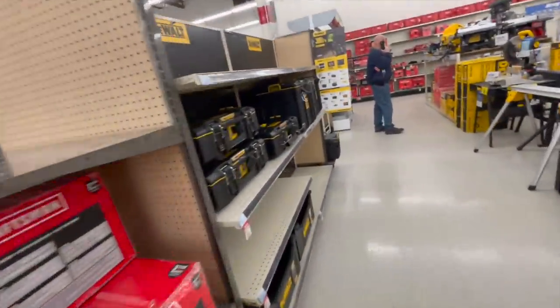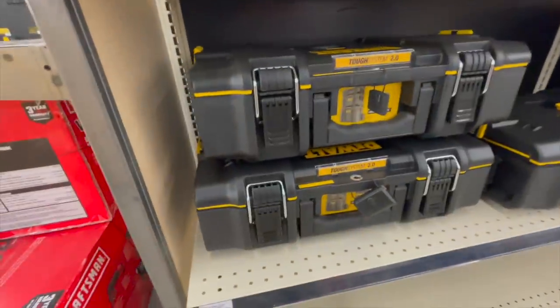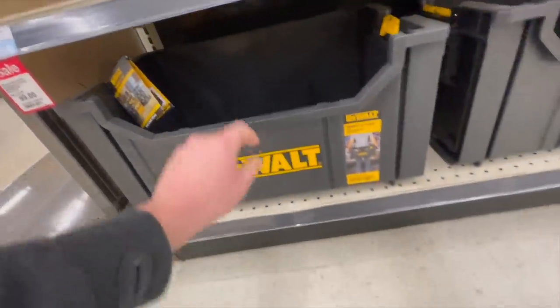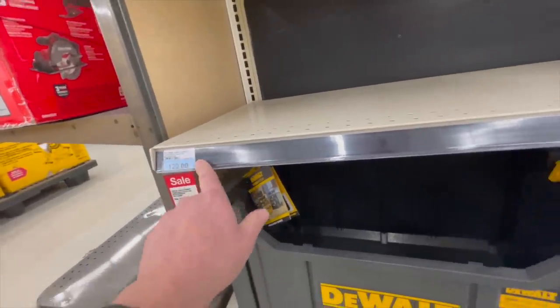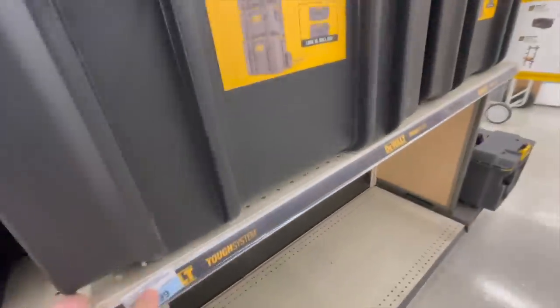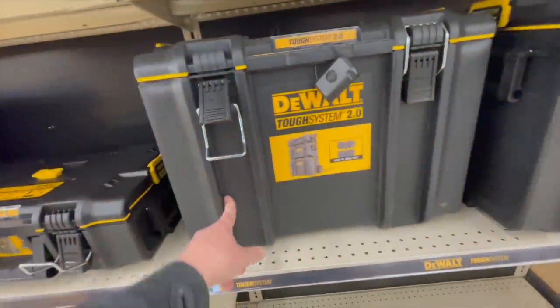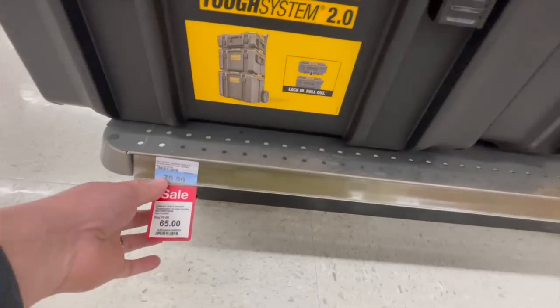They have the TSTAK 2.0 storage system — the top rack is gone. $64.99 for the small unit. $38.99 for the crate. $129 for their two-drawer system on sale for $100. That one is on sale for $40. $89.99 for the bottom unit without wheels — that's just a large unit.